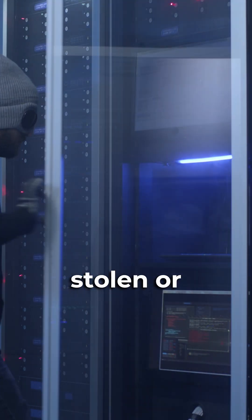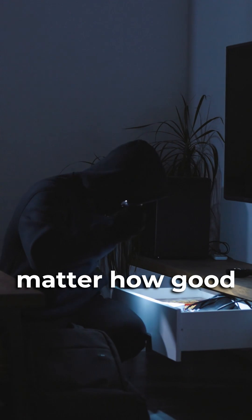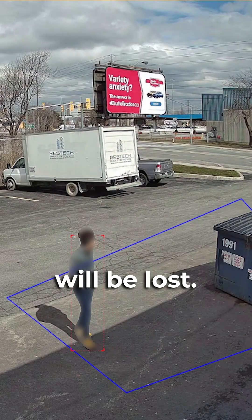If you're worried about your NVR being stolen or damaged during a break-in, you are not alone. It doesn't matter how good your camera system is, because all the footage will be lost.